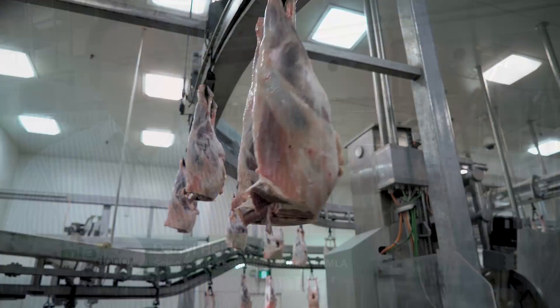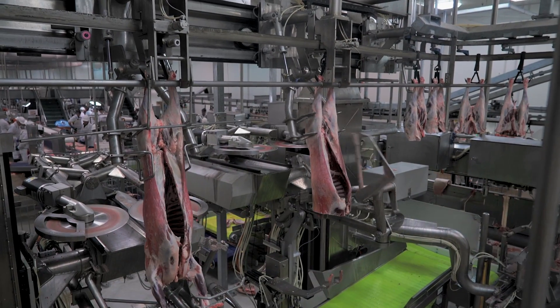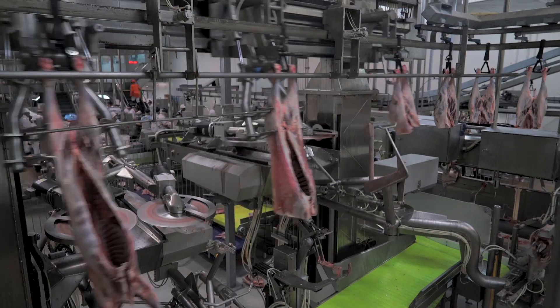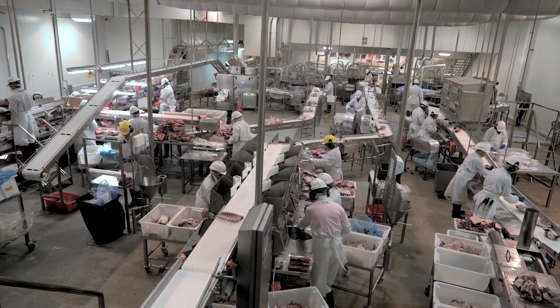The next stage of investment from MLA and development from our key partners — following on from the commercialisation and adoption of this lamb boning technology — will be taking the key learnings and rolling them into beef boning. The challenges in beef boning are going to be more complex, but the rewards will definitely be greater through cut accuracy and yield benefits.